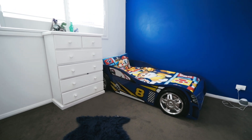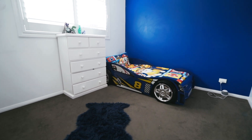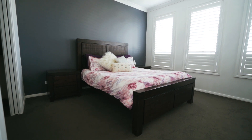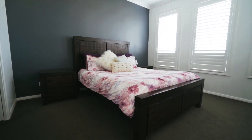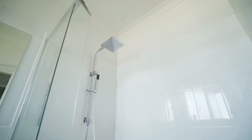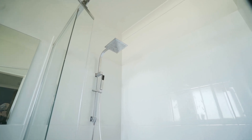Featuring three bedrooms in total, all bedrooms include built-in robes and ceiling fans. The master bedroom includes a generous sized walk-in robe, plus there's an ensuite with a large shower with a rain shower head, a floating vanity, and toilet.